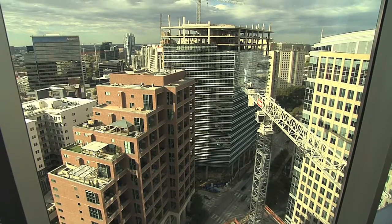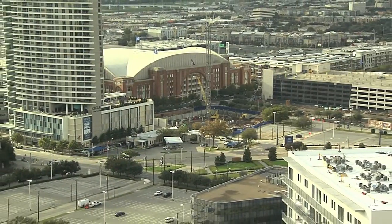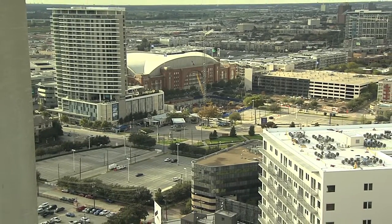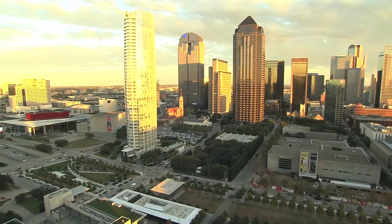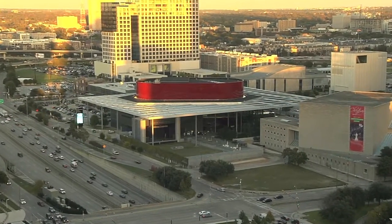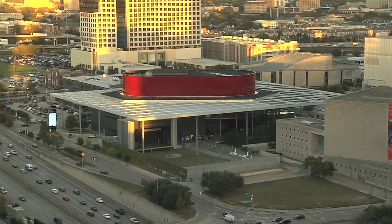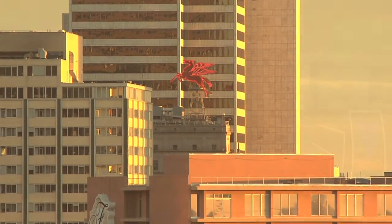The space sold us, but then the view is just incredible here. And what's wonderful is you don't have just one view — really we've got three views. We look right down on Klyde Warren Park, and then across the street is the Dallas Museum of Art, the Nasher, Winspear, and the Symphony Hall. We see Pegasus and the clock tower and some of the historic parts of Dallas.